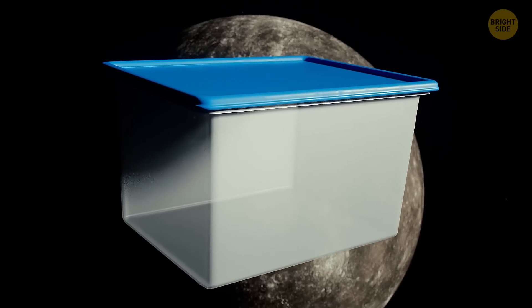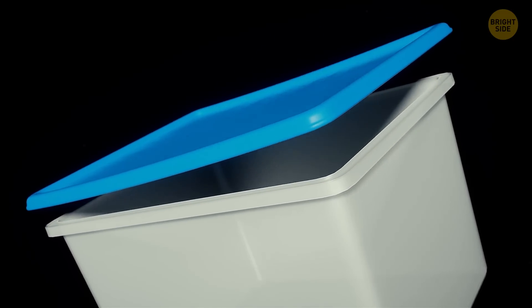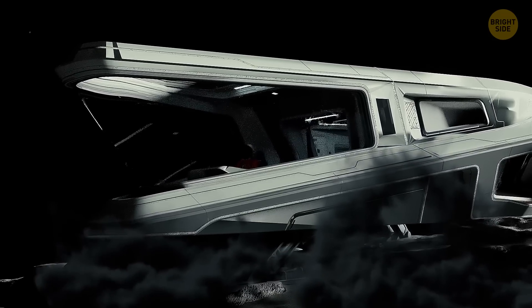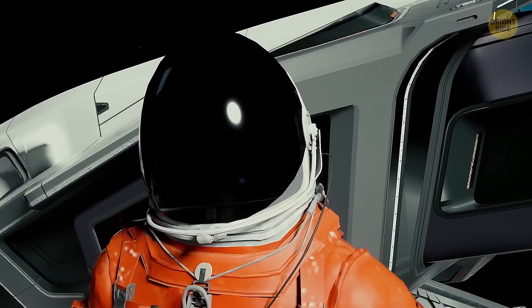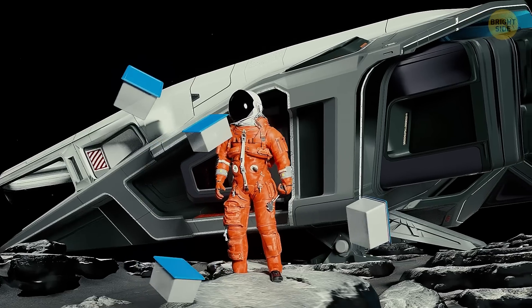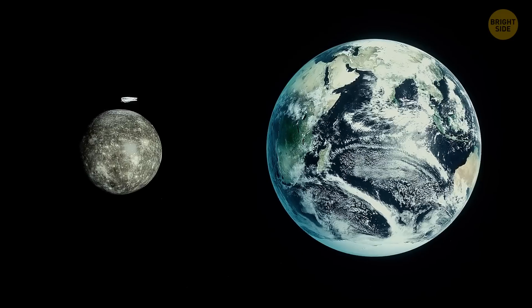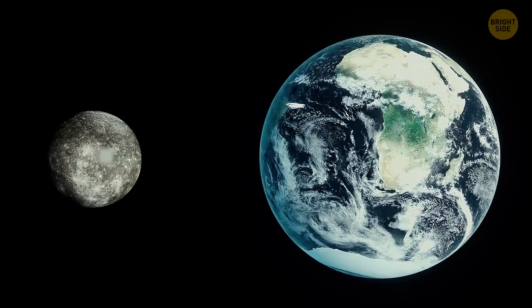Tupperware. Us Earthlings carry our Tupperware around everywhere we go. And still, if you were to transport it to Mercury, it would most likely fly away into the atmosphere. These plastic containers you use to keep your food are too light. Since the gravity on Mercury is two and a half times weaker than gravity on Earth, maybe you'll have to fill your plastic containers up before taking them out of your spaceship to have a picnic. If a Tupperware container weighs about half a pound on Earth, it'll weigh just a quarter of that on Mercury.